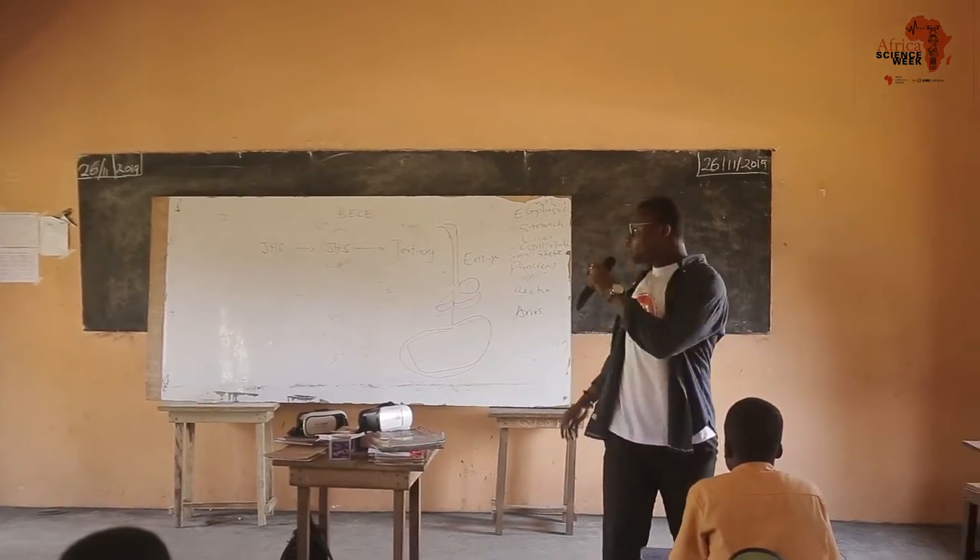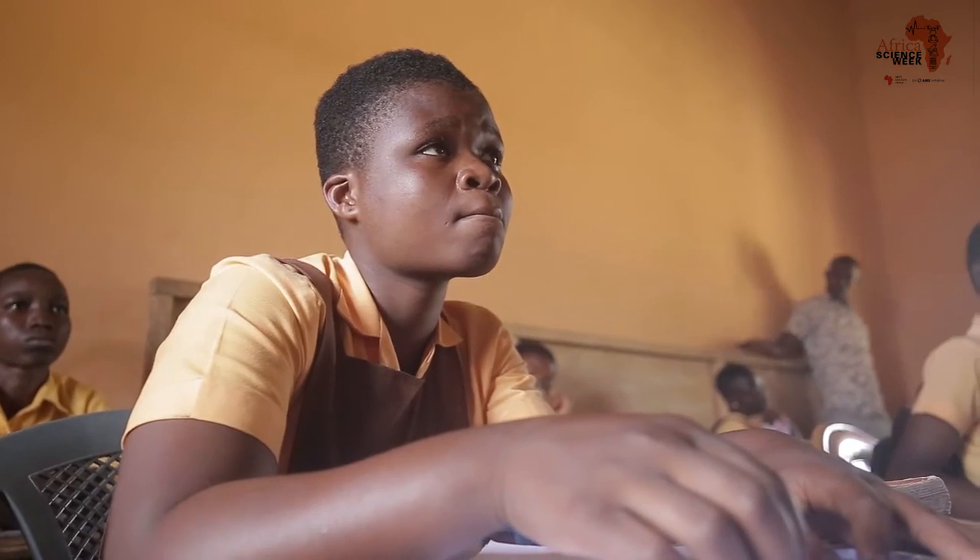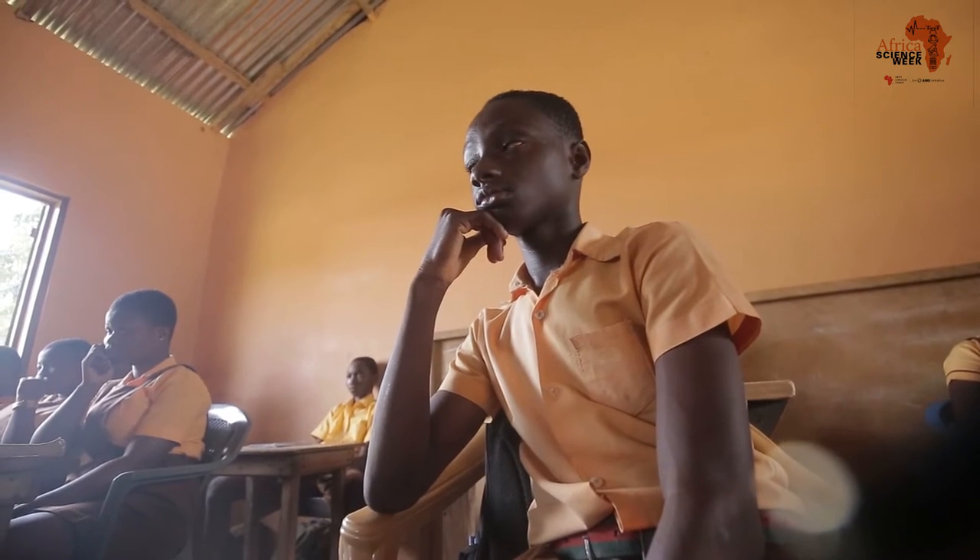My name is Rex Fodassa and I'm privileged to volunteer for this year's Open African Science Week organized by the Next Einstein Forum. Today we decided to come to Aquape venue to teach and expose the kids to virtual reality and how science affects us in various ways.